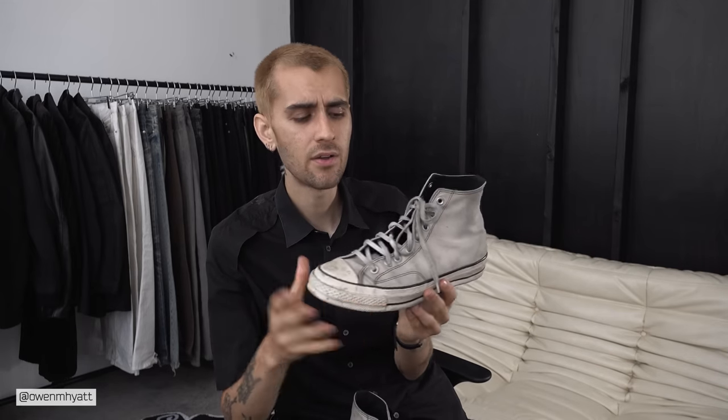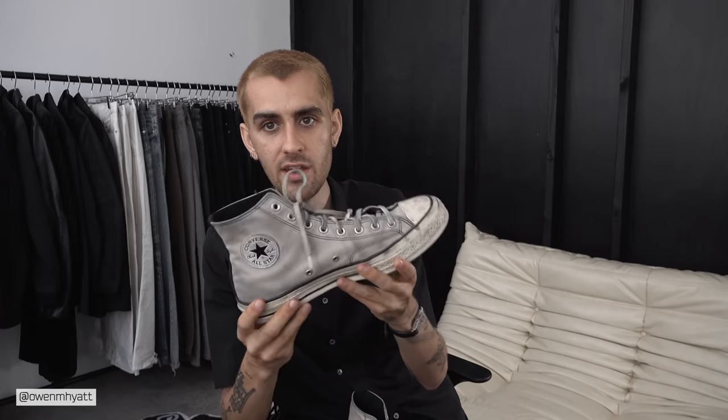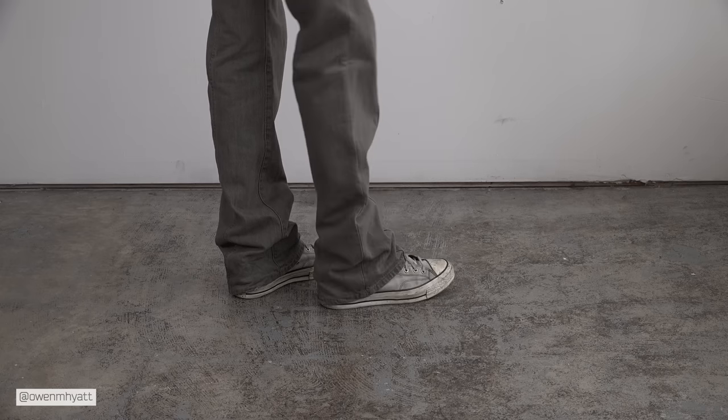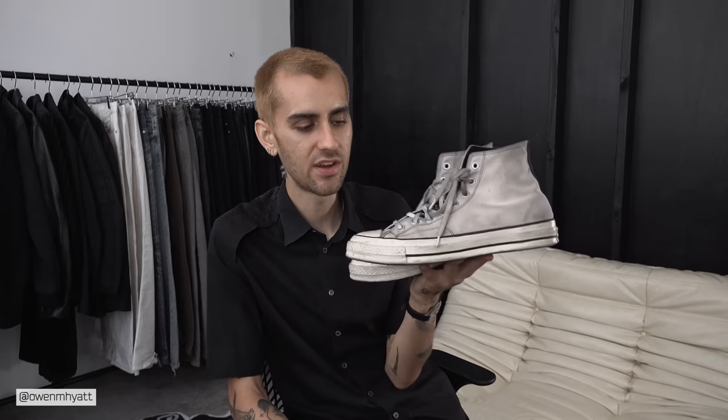Next up is a pair I've gotten so many questions about — people wanting the ID on these. These are a custom pair of Converse Chuck Taylor 70s that I made about a year ago, last September. It's an off-white pair of canvas Chuck Taylor 70s with black contrast stitching all around, a monochrome logo on the inside, and a black stripe on the back. They look so good with the G74s — that's been a regular combo. You can customize a pair for right around $85.